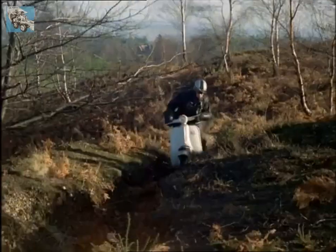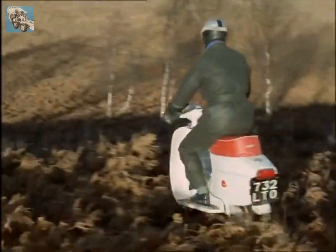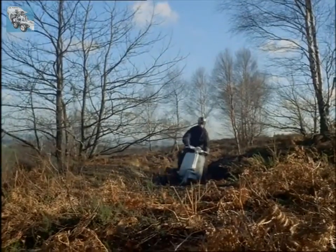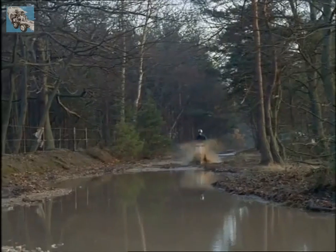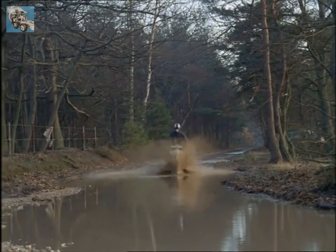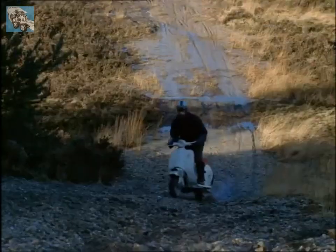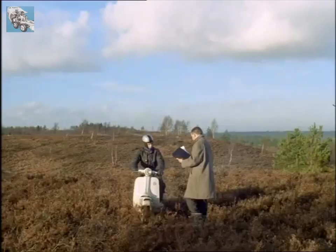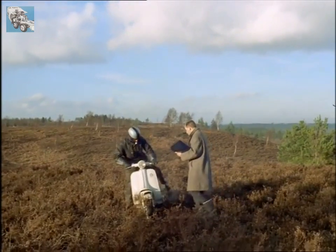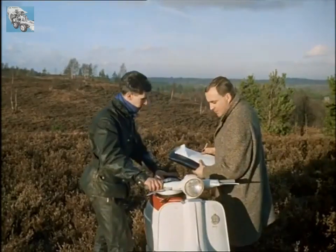Rushing downhill and hitting bumps to test the suspension, through six inches of water to make sure that all parts are sealed. If a scooter survives this sort of thing it should stand up to mum popping up to the shops on it, even if she's a heavyweight. After the test, the scooter will be taken to pieces and examined so that if necessary modifications can be made to future models.